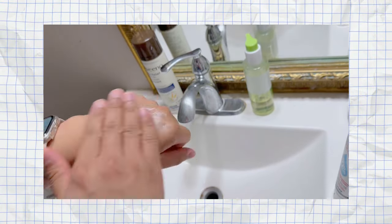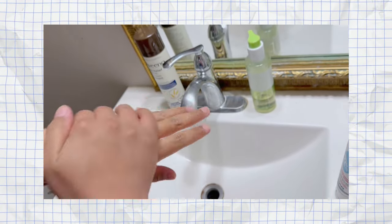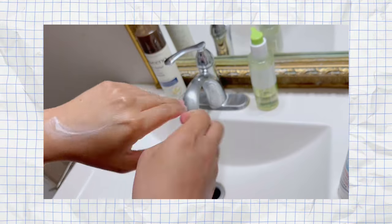To use urea, prep your nails by washing them first. While they're still damp, apply just the right amount of urea all over your hands and feet, including your nails. Do this one to two times a day and as needed. If you are on a topical medication, apply the medication first, wait 10 minutes, then apply your urea cream. At night, covering your hands with soft mittens and covering your feet with socks after applying the urea cream gives a much better result.